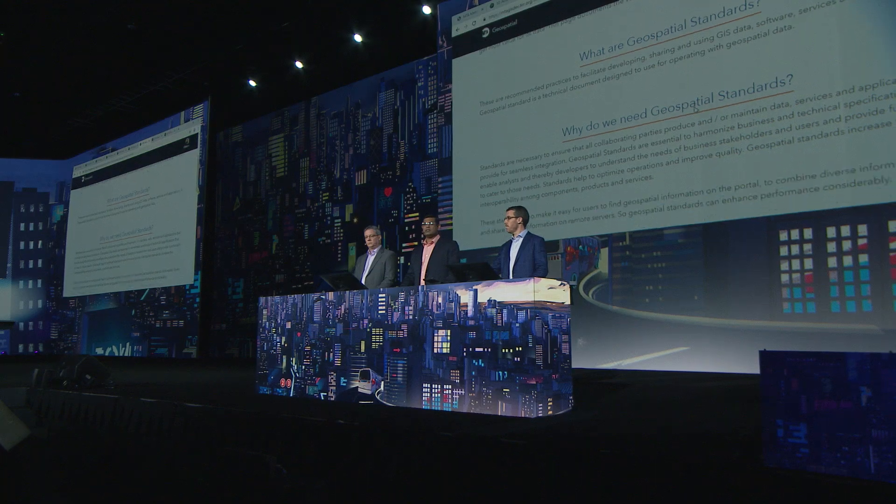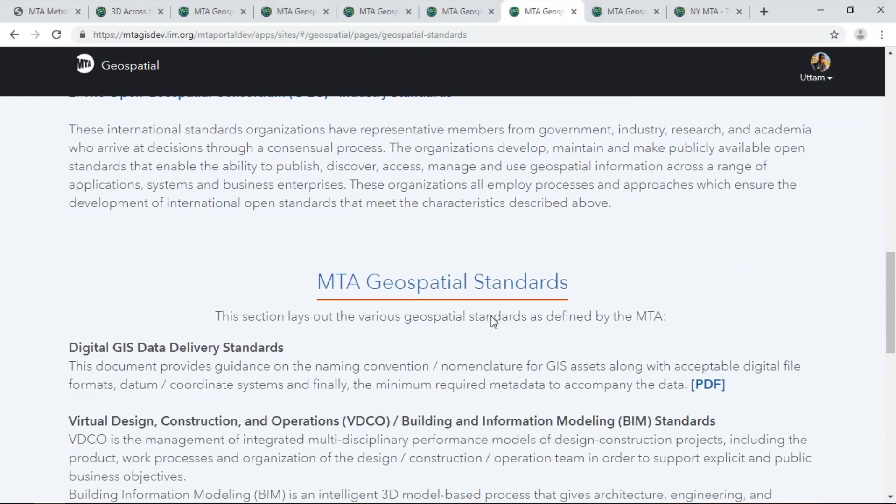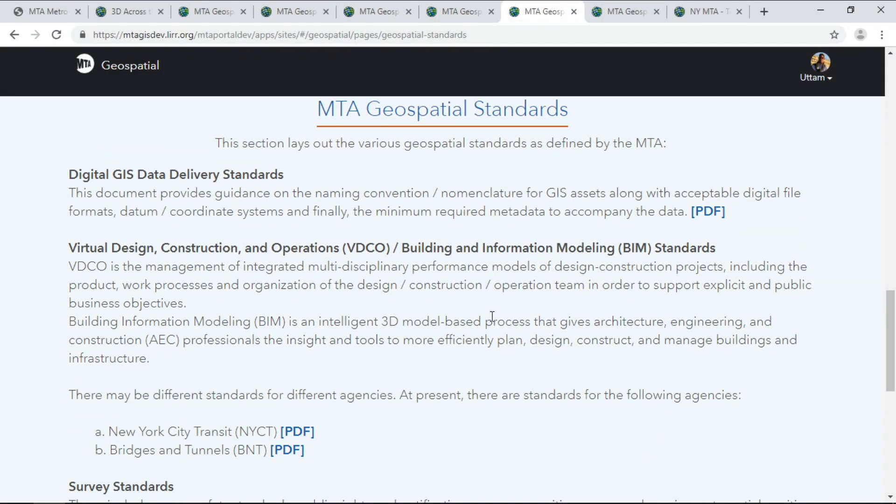Organizations can no longer avoid standardization. Without proper governance and standards, we cannot realize the benefits. So we are collaborating with the agencies to create consistent standards across the board.